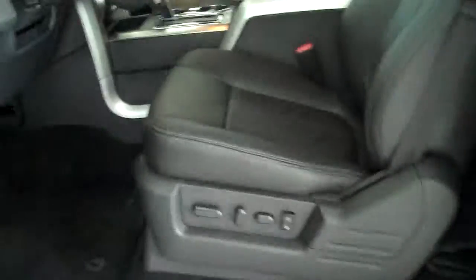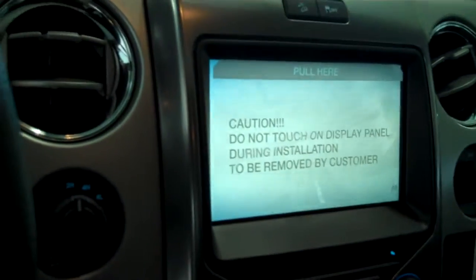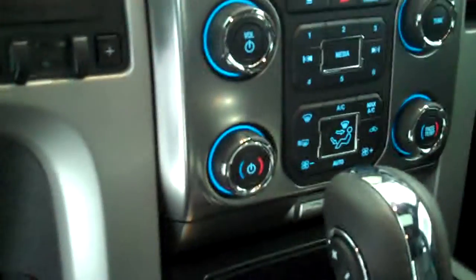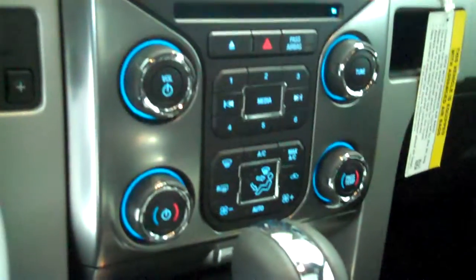Inside it's got the black leather interior with bucket seats and console. It has a navigation system, backup camera, AM/FM stereo radio with CD, and automatic temperature control with both heating and air conditioning.